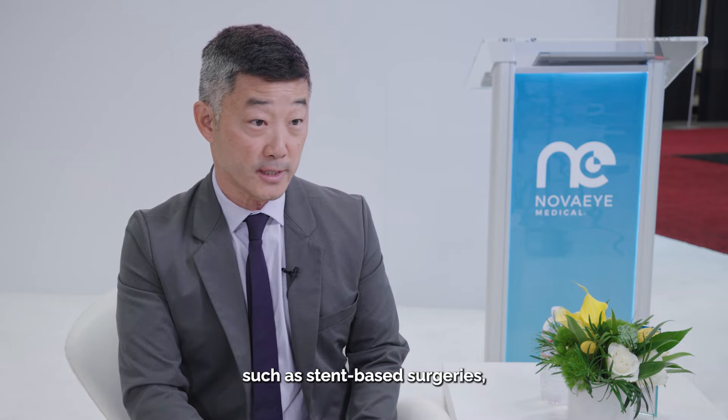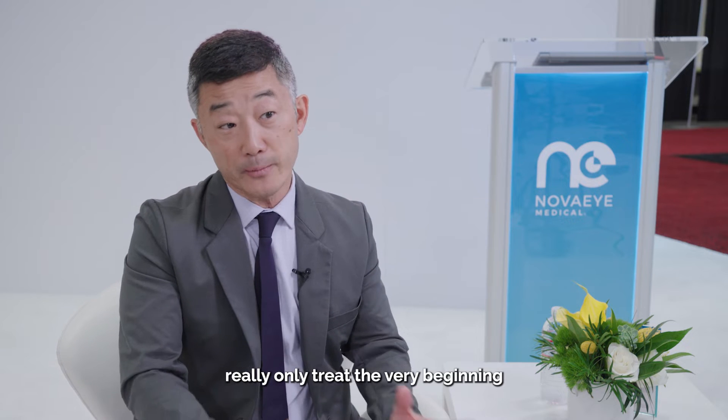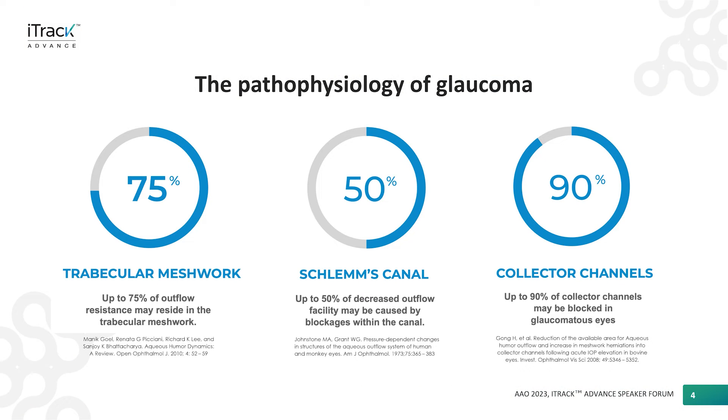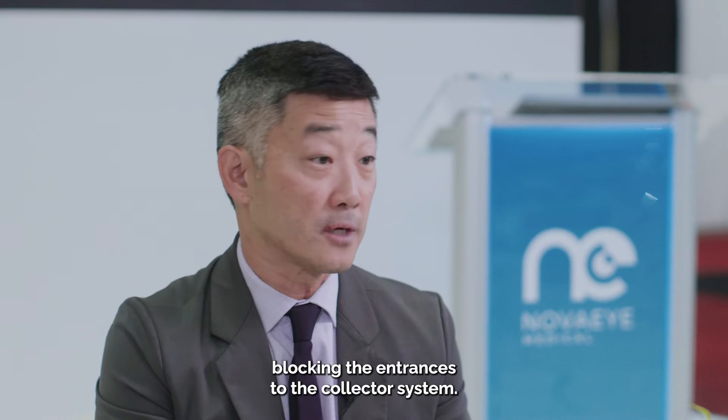Most of our treatment modalities — such as SLT, stent-based surgeries, and even many canaloplasty devices — really only treat the very beginning of the drainage system. iTrack, in particular iTrack Advance, treats really the entire system. It improves the outflow facility of the trabecular meshwork, dilates a collapsed Schlemm's Canal, and removes the herniations blocking the entrances to the collector system.